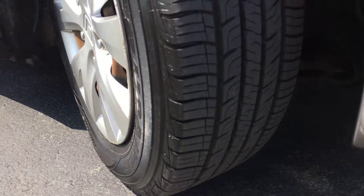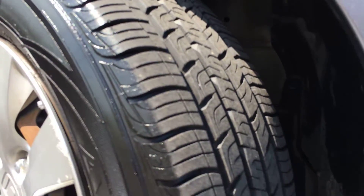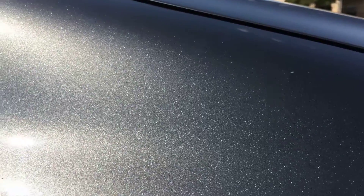Got a lot of tread left on these tires here. Just a shot of the paint — it has a really nice metallic paint.